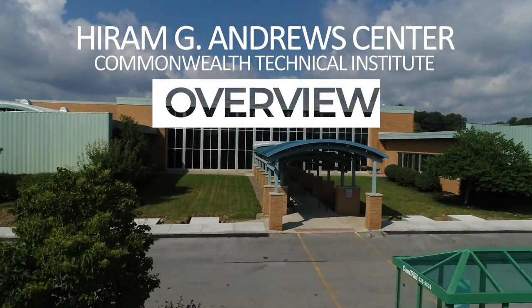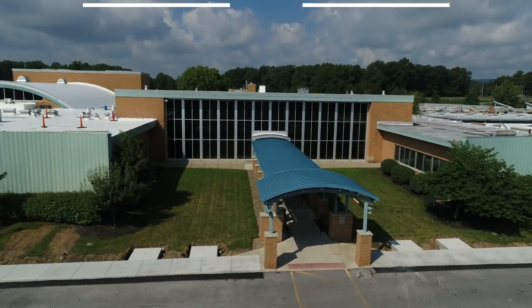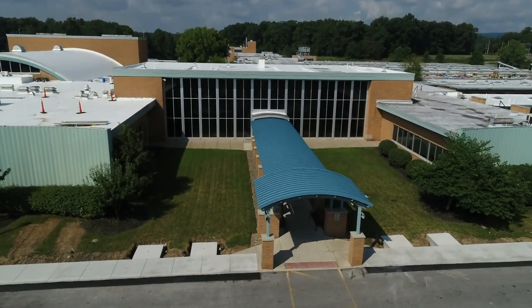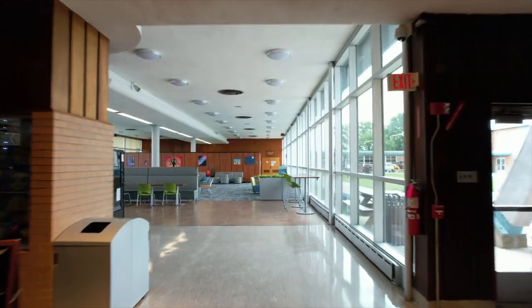The Hiram G. Andrews Center, or HGAC, is located in suburban Johnstown, Pennsylvania, and covers more than 45 acres, with 12 acres of educational, therapeutic, and residential areas.